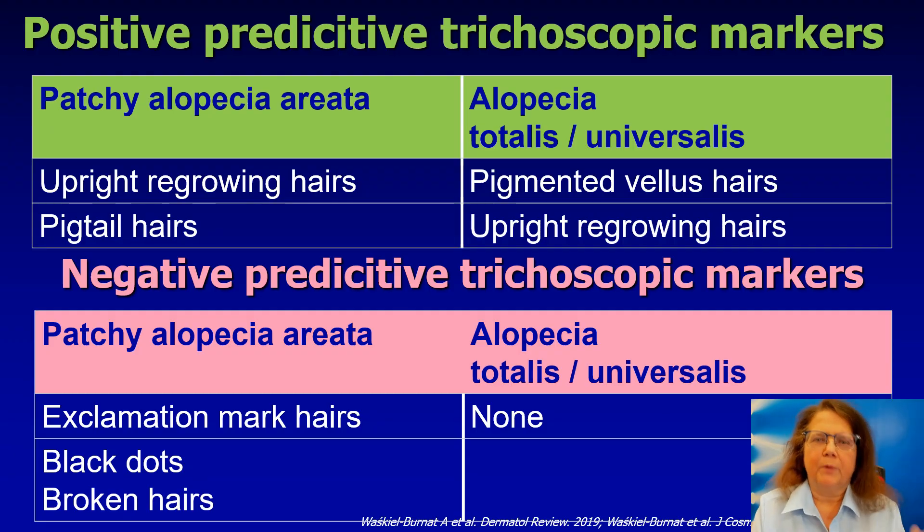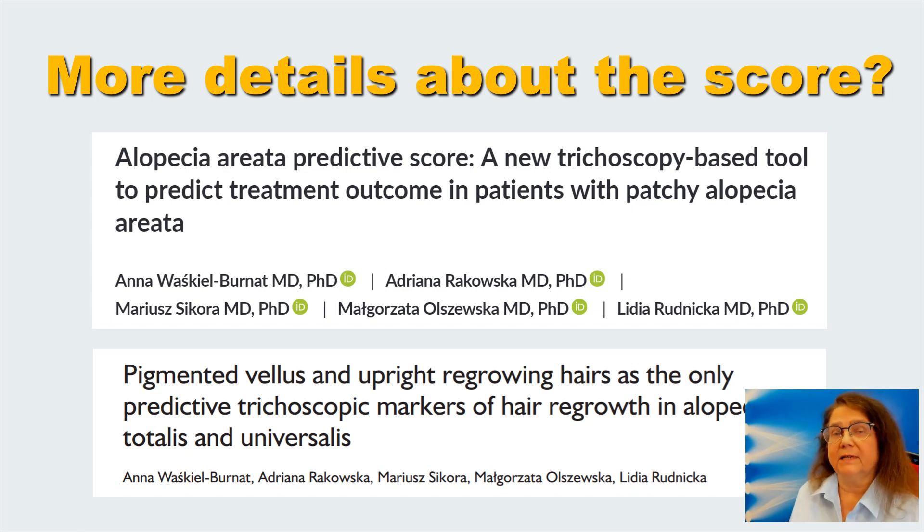This is a summary of the positive and negative predictive markers in trichoscopy of alopecia areata. However, I would like to draw your attention to one thing: I believe that the system works best in patchy alopecia areata. It is not really useful for alopecia totalis or alopecia universalis. I have put into this table some markers which may be of some usefulness in these patients, but the score does not apply to patients with alopecia universalis or alopecia totalis. If you would like more details, here are the articles for both patchy alopecia and alopecia totalis and universalis.